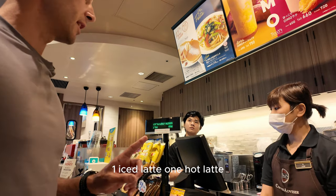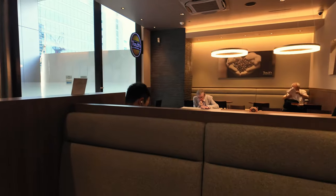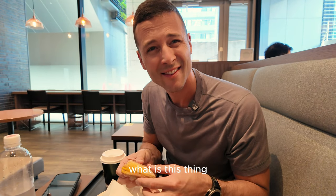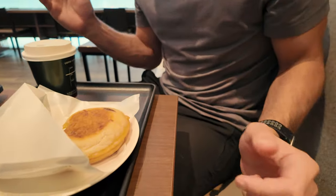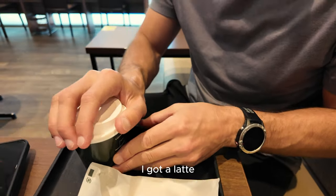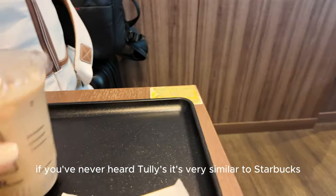We ordered — one iced latte and one hot latte. Here it is folks: a delicious breakfast sandwich with bacon, ham, egg and cheese on a croissant. Always good. I got the same sandwich with a latte. The hot latte is foamy, frothy, and delicious. Have you heard of Tully's? It's very similar to Starbucks. Great latte and the same sandwich.